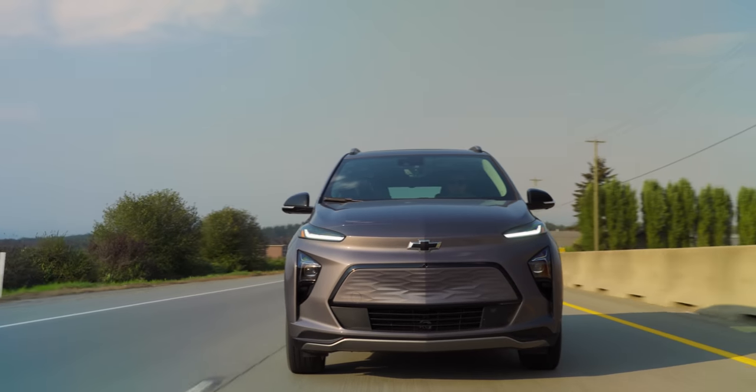Another thing that's really good is the range. You get almost 400 kilometers of range, which given that it's only a 65 kilowatt hour battery is incredibly good. This thing just sips electricity as you drive down the road. Excellent job there, Chevy.